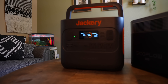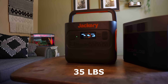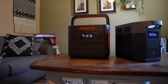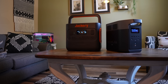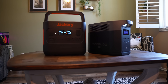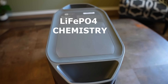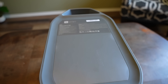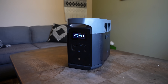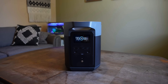A closely comparable unit that weighs less is the Jackery 2000 Pro, which weighs just 35 pounds, but it uses lithium ion battery chemistry, which is rated for 500 charge cycles to 80% capacity — meaning it will only hold an 80% charge after draining and charging it 500 times. Lithium iron phosphate, on the other hand, which the EcoFlow Delta II Max uses, is rated for 3500 cycles to 80% capacity, which is why most manufacturers are switching over to this battery chemistry.